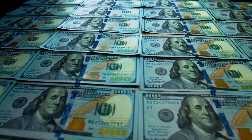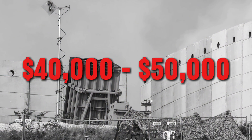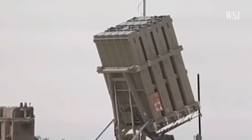Money is a huge factor here too. Each Iron Dome missile costs between $40,000 and $50,000 — that's a lot of cash to spend on shooting down a cheap $1,000 rocket from Hamas or a $30,000 drone from Iran. But the Iron Beam only costs about $2 per shot. It's like switching from throwing gold bars to pennies to protect yourself.